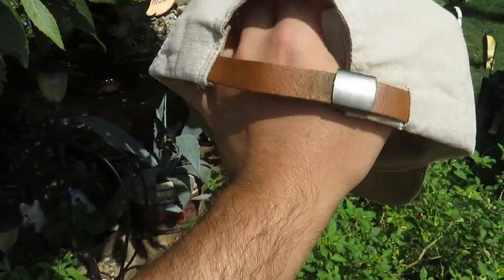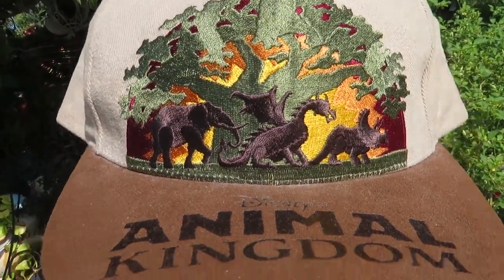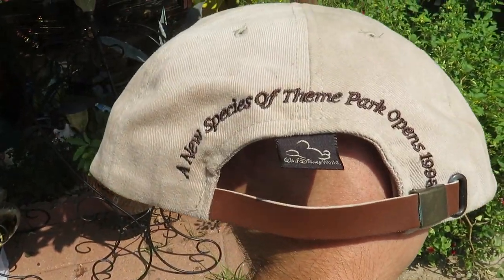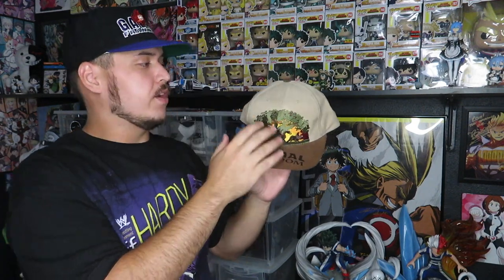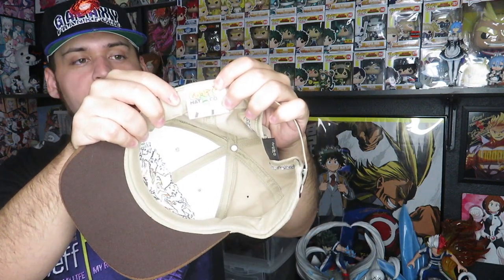These next two I paid three dollars each for. First is the Goofy Outdoors hat - Goofy Outdoors on the front, khaki with a brown brim, Disney Store tag and brown leather strap. The second one I'm actually tempted to keep: the Disney Animal Kingdom hat, brown suede with elephants, dragons and rhinoceros embroidered on it - really cool graphic. On the brim embossed you have Disney Animal Kingdom. On the back it says 'A New Species of Theme Park Opens 1998' on the Goofy's Hat code tag. Khaki with brown brim and brown leather strap.